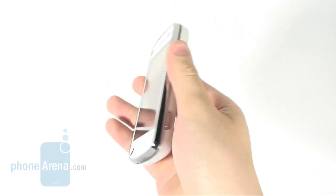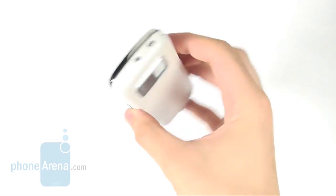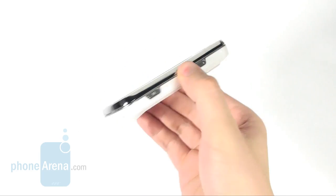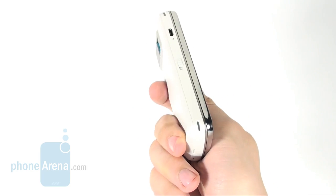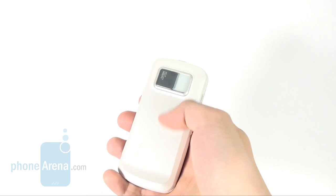The Nokia N97 weighs 150 grams and the minute you take it in your hands you'll find out you're dealing with a heavy player. It has an elegant overall look despite being almost entirely made of plastic.